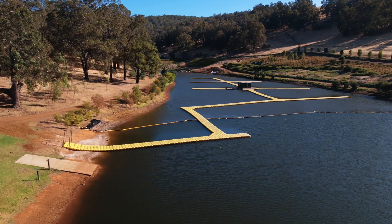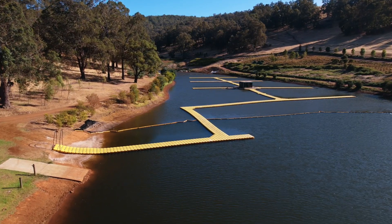We've used renewable energy in the form of solar to provide the power for the aeration and any other components across the dam, so this is completely self-sufficient now that it has been installed.